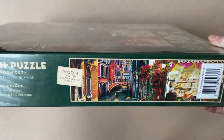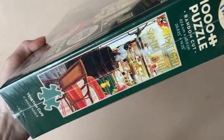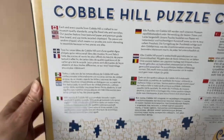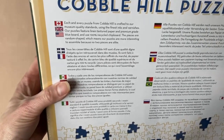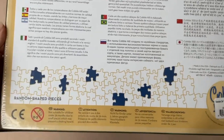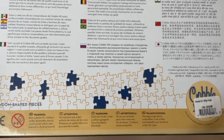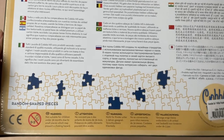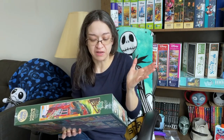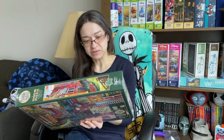It is 1000 pieces and 26.625 by 19.25 inches when completed. The box itself is quite large, but the back has a little information on the company. It mentions how they use the finest inks and varnishes, feature linen textured paper and premium grade blue board, and use 100% recycled chipboard. Another interesting thing they mention is that no two pieces are alike — they are all random shaped pieces, which makes me feel like this is going to take me a little longer than a typical 1000-piece puzzle.